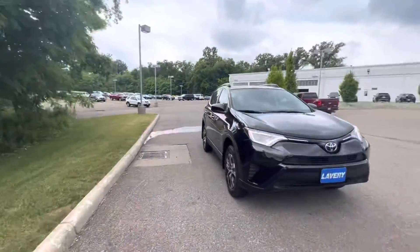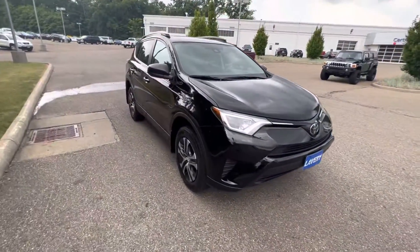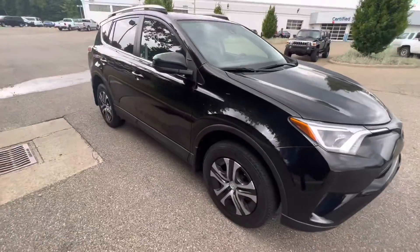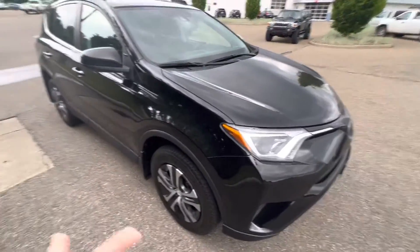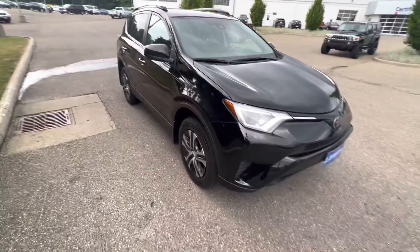Hey Jessica, it's Ethan over at Lavery Automotive. I just wanted to put a face to the name so you know who you're dealing with, and I also wanted to give you a walk-around video of this RAV4. We are a non-commissioned sales team, so any damages we see we will show, and I'm also going to show you some of the really good features that this thing has.